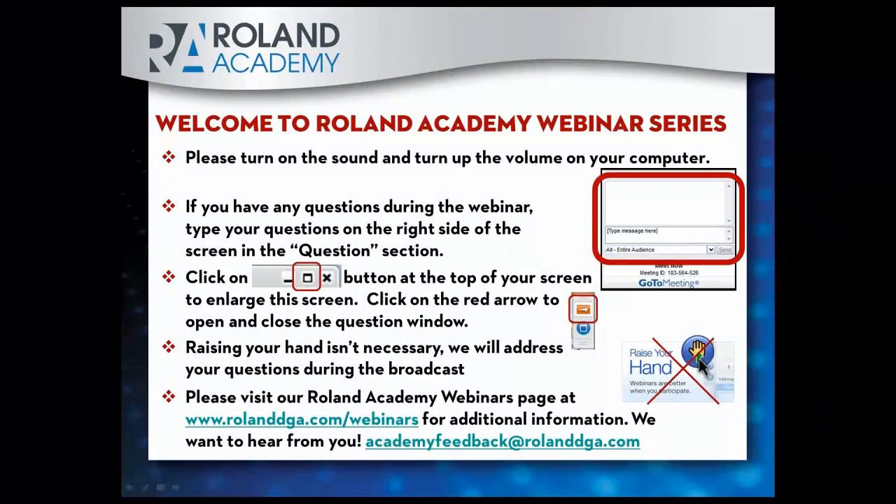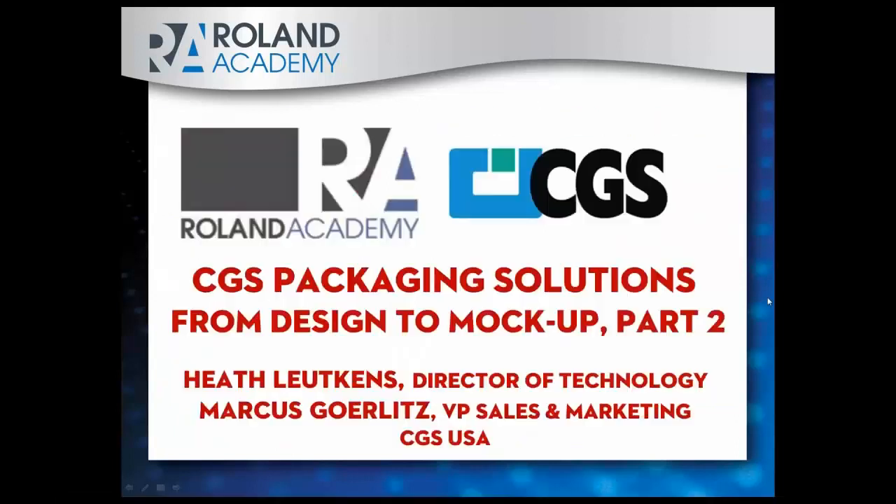Welcome everybody to Roland Academy webinar series. My name is Eric Zimmerman, product manager here at Roland. Today we're going to be covering part two of our partner webinar series with CGS, going over packaging solutions from design to mock-up. This is part two, so if you are just tuning in and haven't seen part one, I encourage you to go look at our webinar archive — part one is recorded and you can watch that. This one will be posted up after the webinar's done.